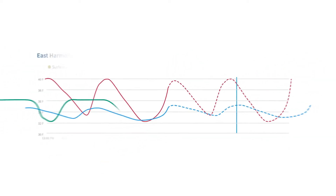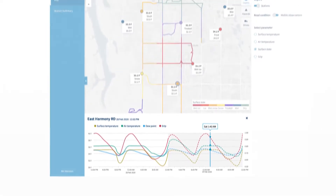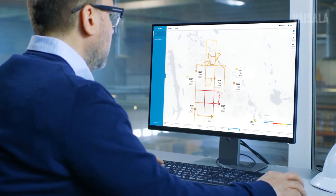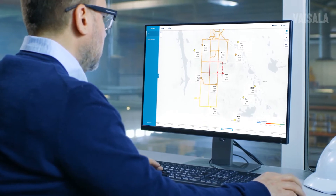Predicting snow, frost, and other conditions on an entire network becomes easy. Liquid, solid, and abrasive applications can be planned in advance.